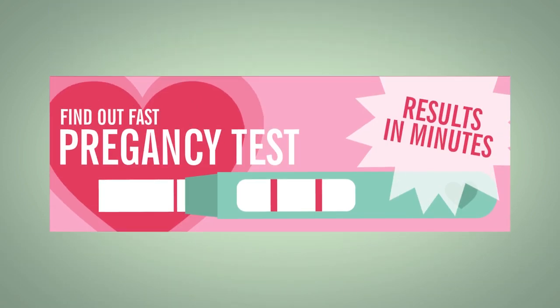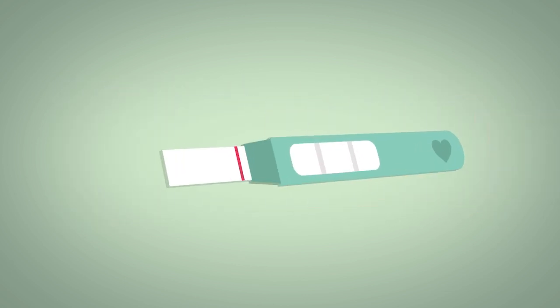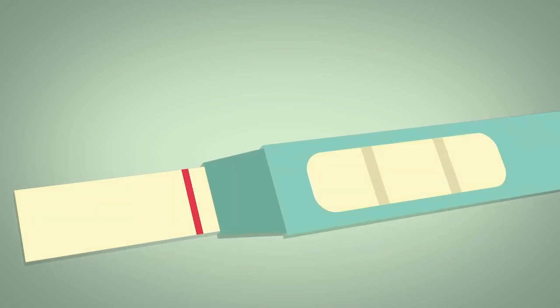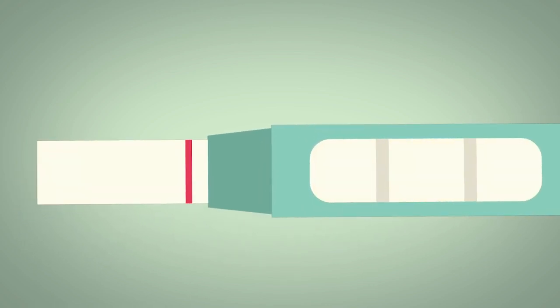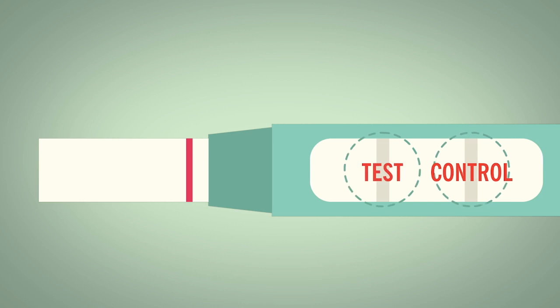But how does the pregnancy test kit work? Home pregnancy kits are a type of lateral flow device, which means that when you apply a liquid — in this case urine — it flows sideways across the absorbent pad where it interacts with different reagents. Some of these reagents are attached to specific locations on the pad, so they line up with the spots for the control reaction and the test reaction.